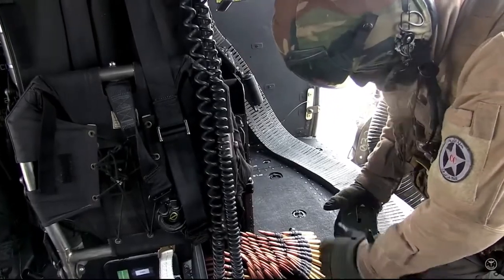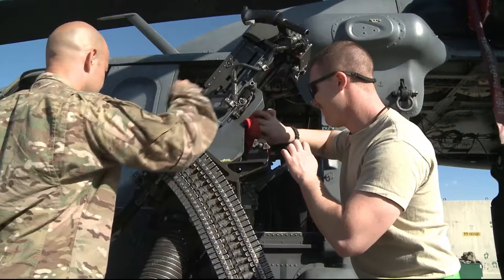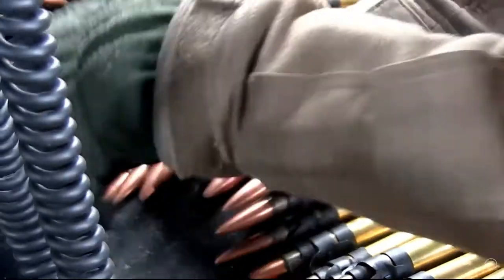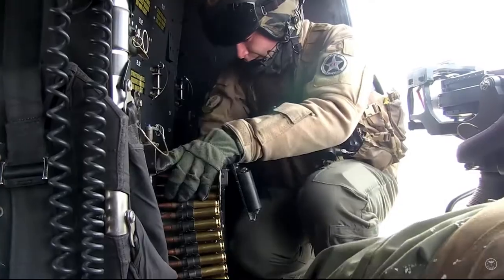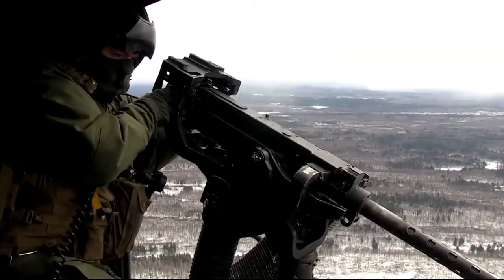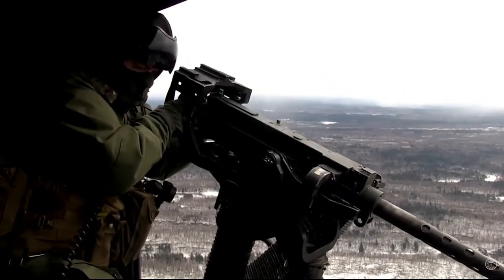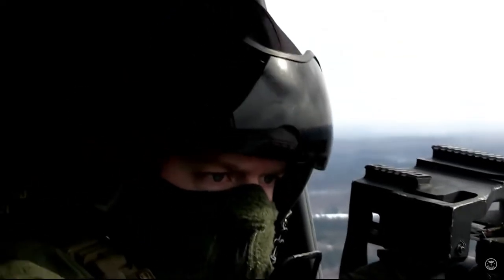The UH-1Y is one of several aircraft equipped with the GAU-21. Currently, the weapon system is being used by the fleet on the CH-53D and E RAMP-mounted weapon system, CH-53D window mounts, and MH-60R&S. The GAU-21 program is managed by PMA-242, which is responsible for the acquisition, development, and sustainment of direct and time-sensitive strike weapon programs.